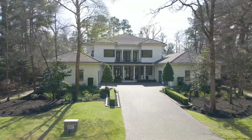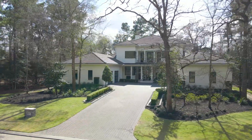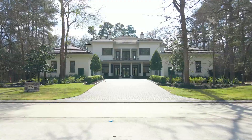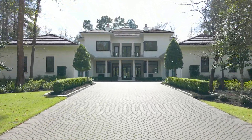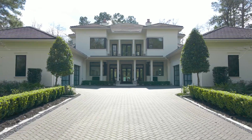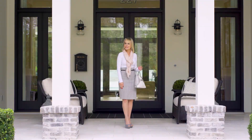Features include a four-car garage with epoxy flooring, European white oak hardwood floors, shiplapped walls, beam ceilings, amazing light fixtures and finishes, and walls of windows that make for a light and airy feel. Come on, let's have a look around.